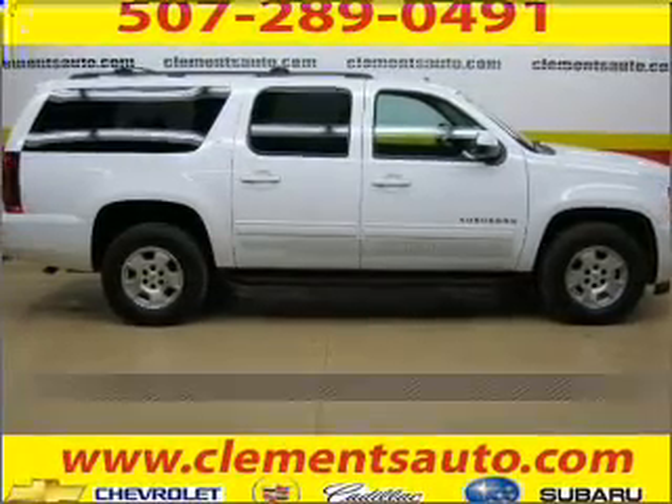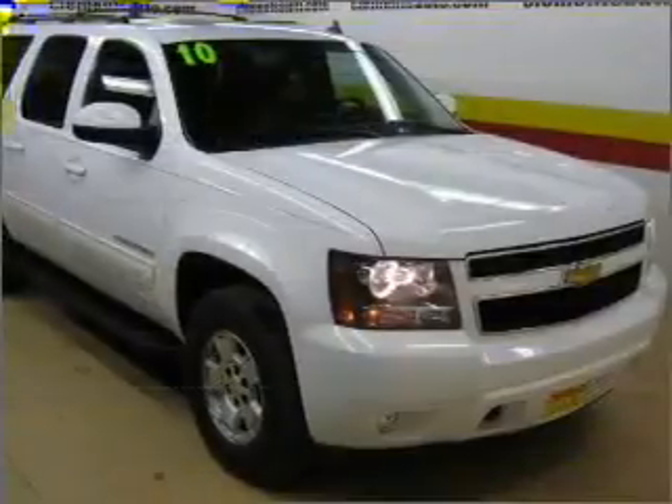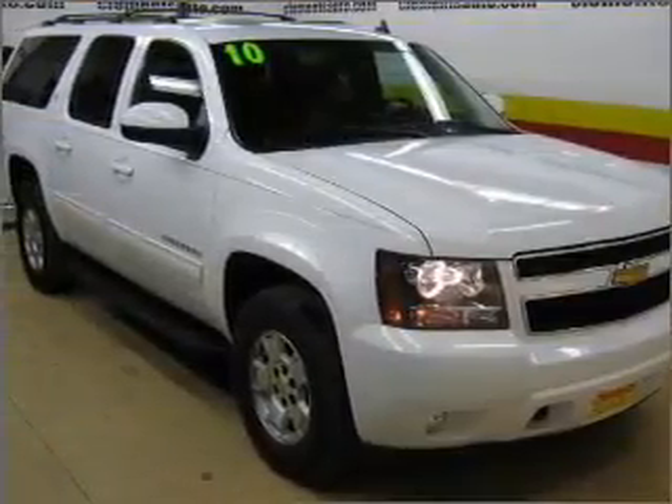Proudly presenting this 2010 Chevrolet Suburban. A dependable automobile with great style is in your future.